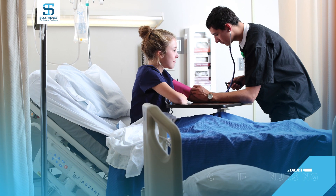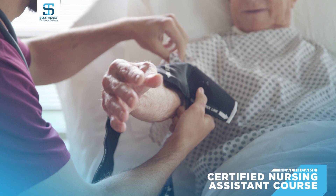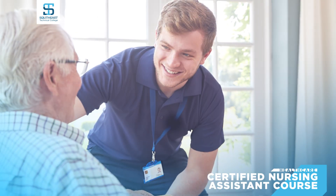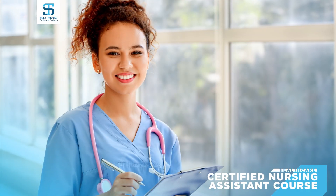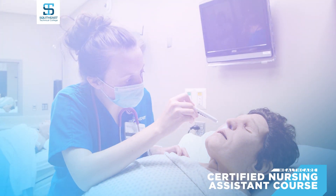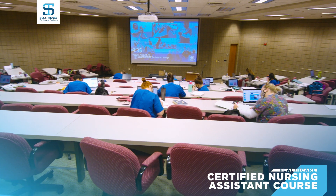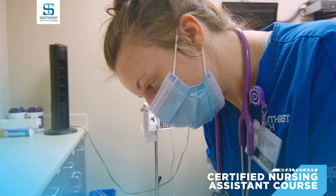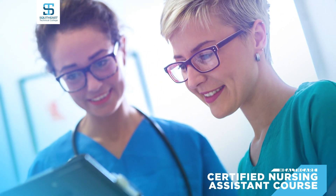The Certified Nursing Assistant course at Southeast Technical College teaches basic skills required to provide personal care for patients of various ages requiring medical assistance in a healthcare setting. Emphasis is placed on patient safety and infection control, the aging process, communication, legal and ethical issues, patient rights, personal care, vital signs, elimination, nutrition, emergencies, rehabilitation, and proper body mechanics. You will take the State Nurse's Assistant Certification exam to successfully complete the class, and CNA Certification is a prerequisite to many of Southeast Tech's healthcare programs. This course involves a combination of lecture, lab, and clinical experience.